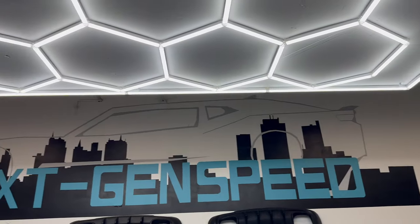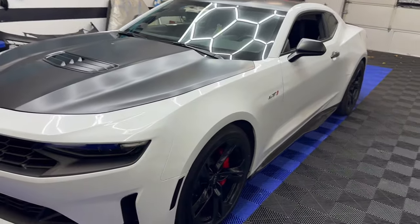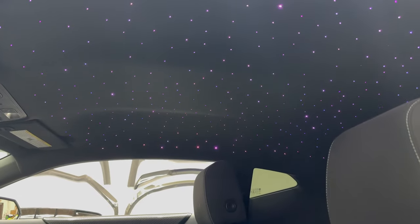What is going on everybody, you're watching Next Gen Speed. Today we got a Camaro LT1 in the shop which just got a starlight headliner finished up on it. The customer went with a 450-star option — we offer from 300 all the way up to 1,500 stars. Check that out guys, came out flawlessly.